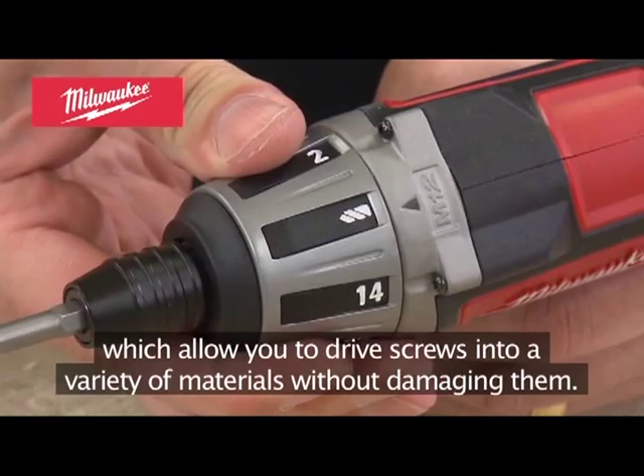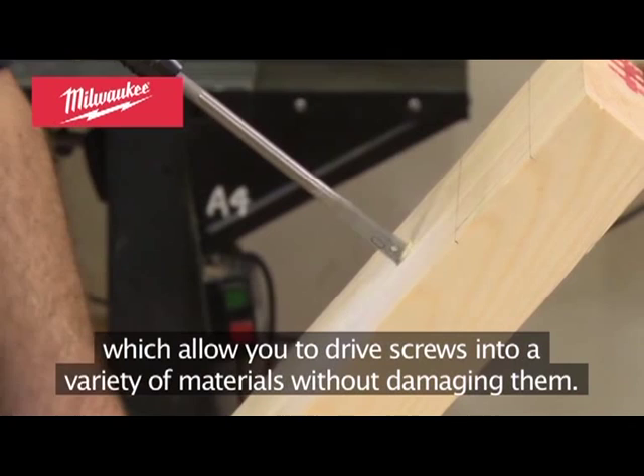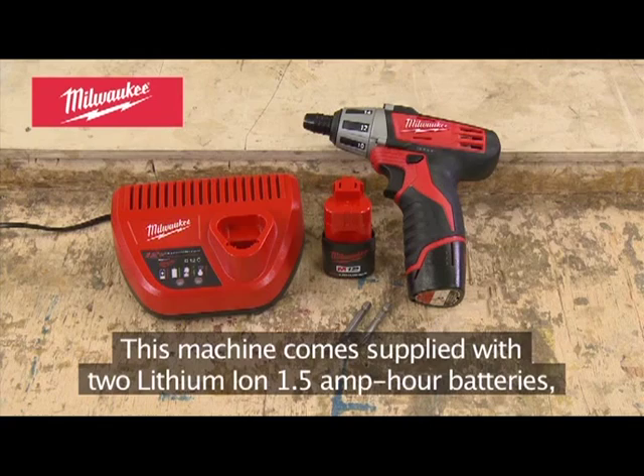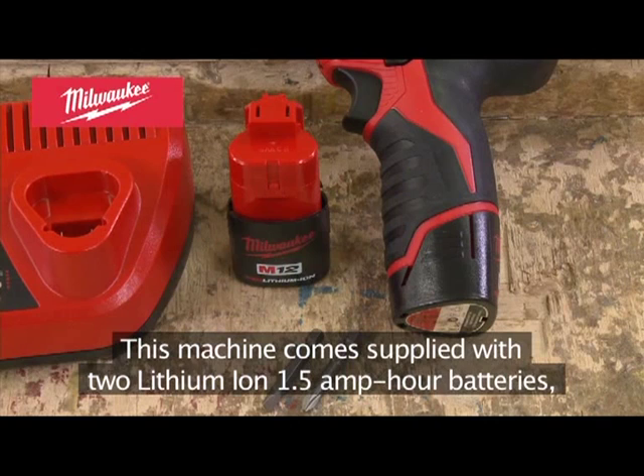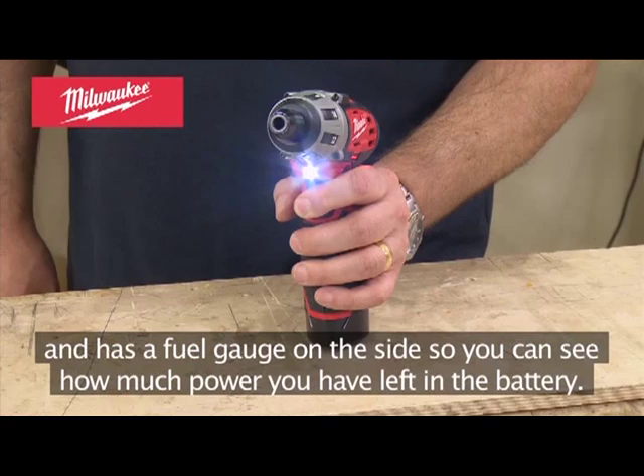20 Newton metres of torque provides power for a number of applications. This machine comes supplied with two lithium-ion 1.5 amp power batteries and has a fuel gauge on the side so you can see how much power you have left in the battery.